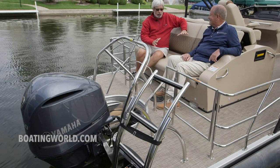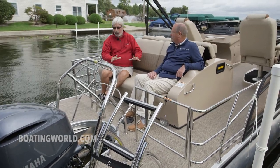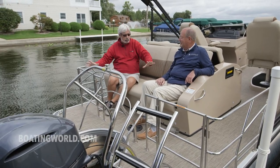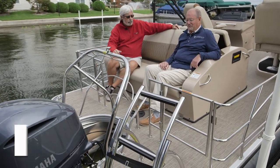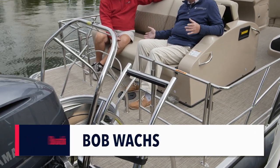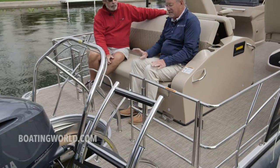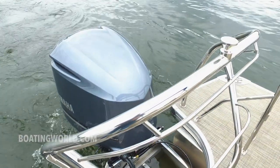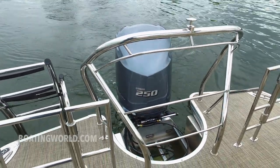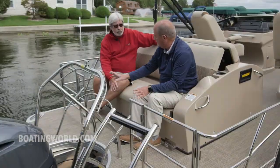These rear loungers are really popular, but oftentimes you can only use them when the boat's at a standstill. I love how you've done this really beautiful cage, but it's also really functional too. Not only is it a safety feature, but it does allow us to be back here underway. It's all stainless steel, all custom work. Gates on both sides — this particular boat has the standard ladder, but you can actually option another ladder on the other side, which is great for those who really use the water and do a lot of swimming.